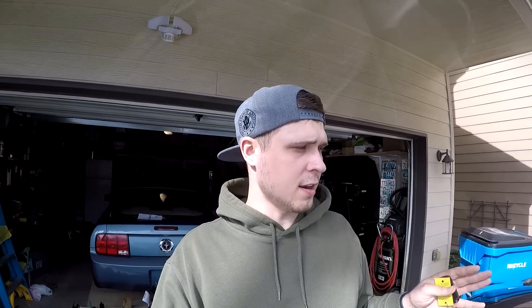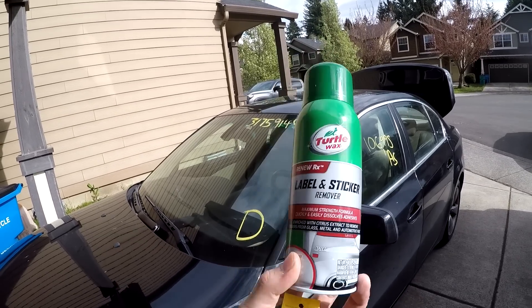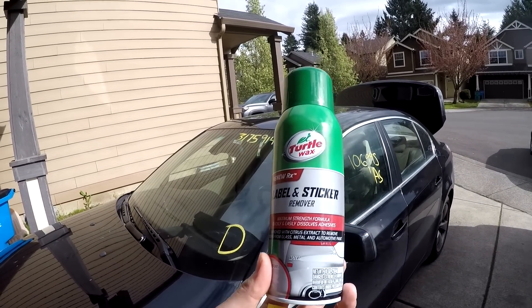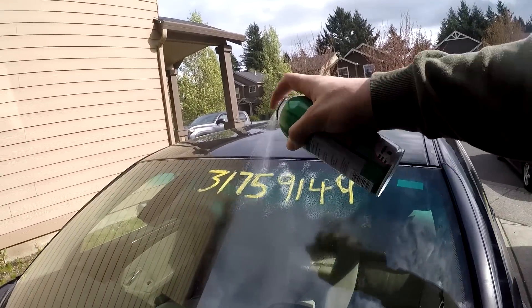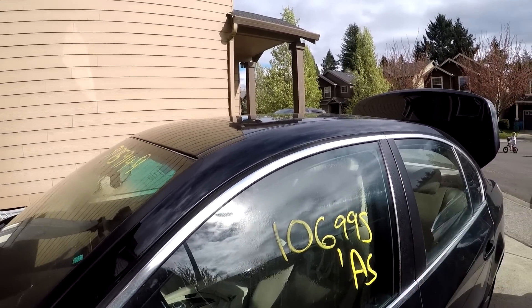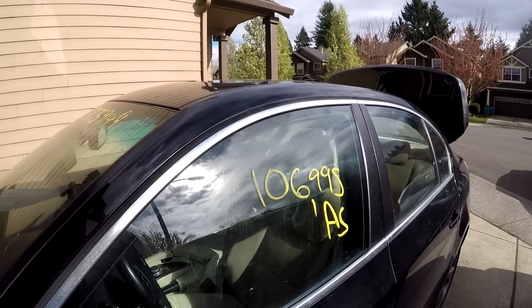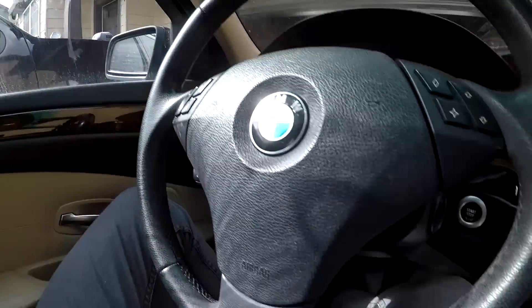First things first, I want to get rid of the paint on the windows. I'll show you guys what I use - I have been using this Turtle Wax label and sticker remover for the last three years. I buy it at Walmart or online on eBay and Amazon. The process is super simple: shake the can, spray the paint, sometimes it takes two or three applications. I usually let it sit for two or three minutes, then wipe it off with a cloth. Going through a car wash has always taken off any remaining residue.